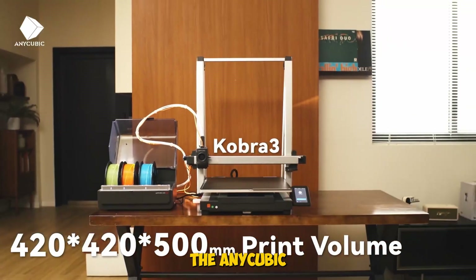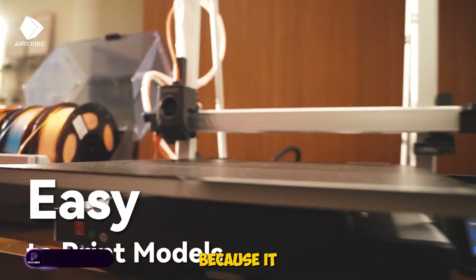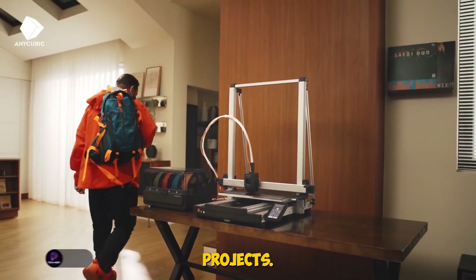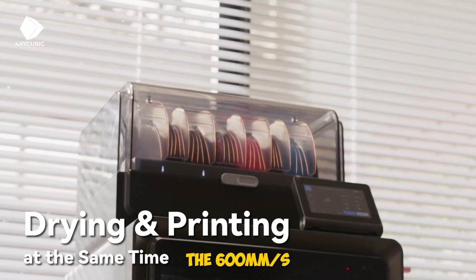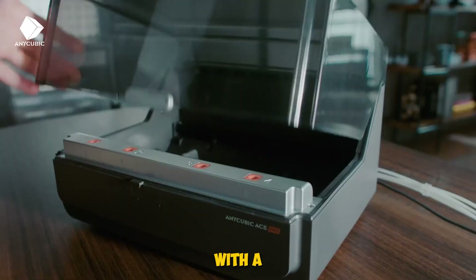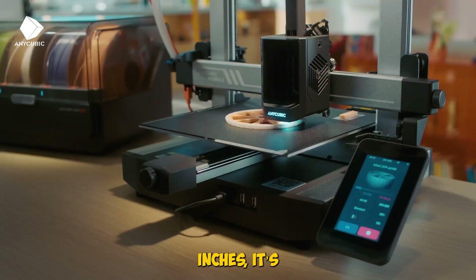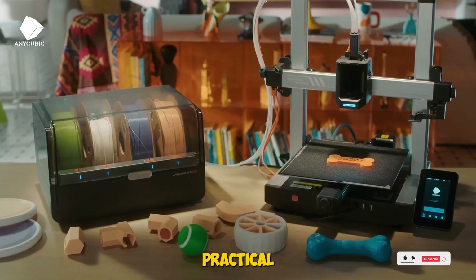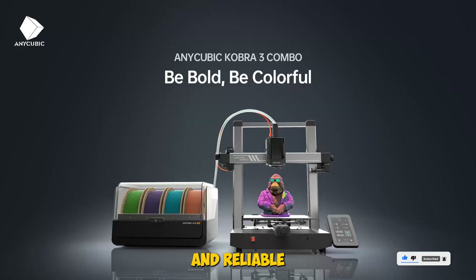Next is the Anycubic Cobra 3 Combo, a multi-color dream machine. This one stands out because it supports up to four colors in a single print, adding a whole new dimension to your projects. The ACE Pro seal filament storage keeps your filaments dry and ready to go, while the 600 millimeters per second print speed means you don't have to wait forever for your models. With a build space of roughly 9.8 by 9.8 by 10.2 inches, it's ideal for detailed figurines, cosplay props, or practical gadgets. Beginners and pros alike will love its user-friendly interface and reliable performance.